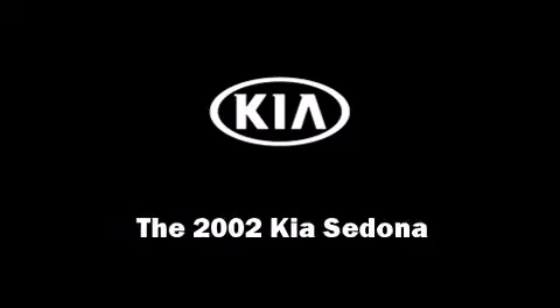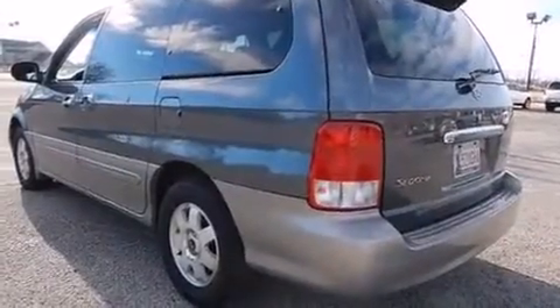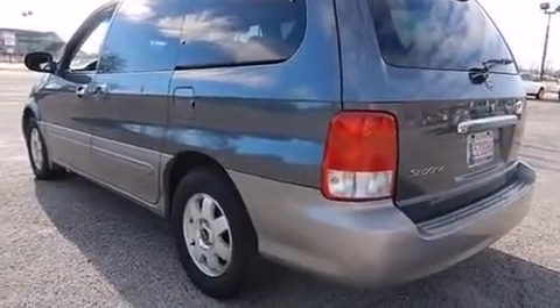Sensibility and practicality define the 2002 Kia Sedona. It features a front-wheel drive platform, an automatic transmission, and a 3.5-liter six-cylinder engine.